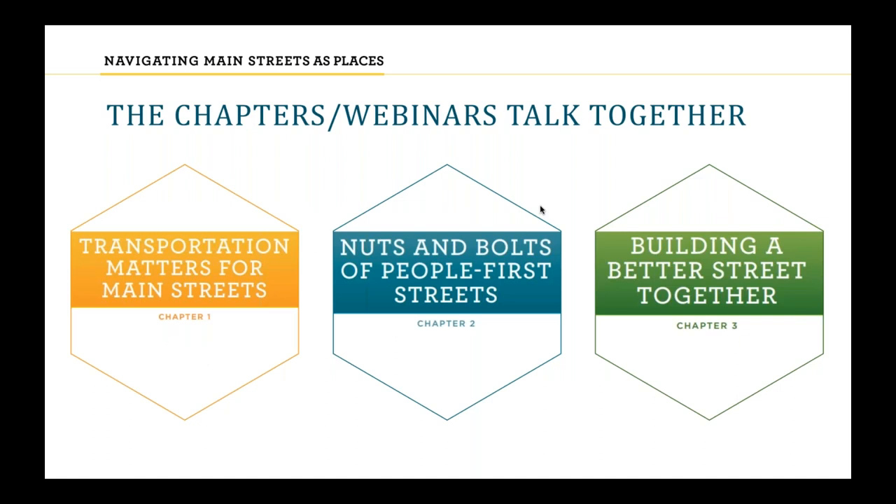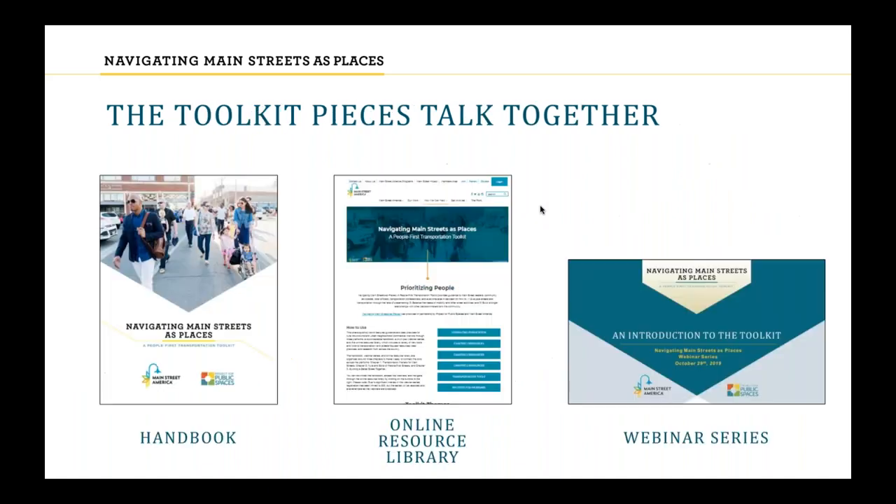We'll talk more about this in next week's webinar presenting Chapter 3, Building a Better Street Together. Having a community collaborative process helps implement People First Streets, and knowing about the nuts and bolts helps navigate that collaborative process. These webinars have an associated handbook providing further context and an online resource library with further tools and resources.